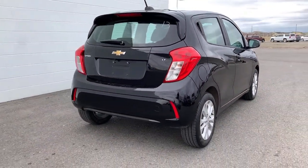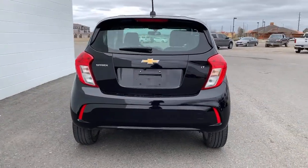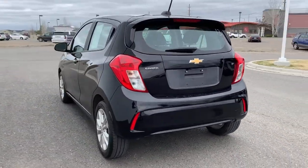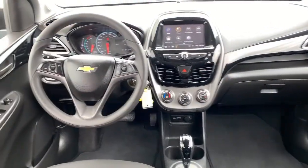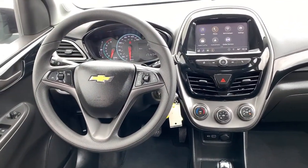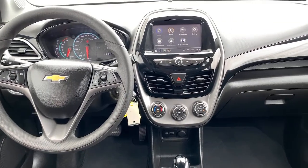Aluminum wheels, electronic stability control, trip computer, bucket seats, power windows, power steering. Why make life more complicated than it needs to be? The Spark is one of life's simple pleasures. Drive it today.